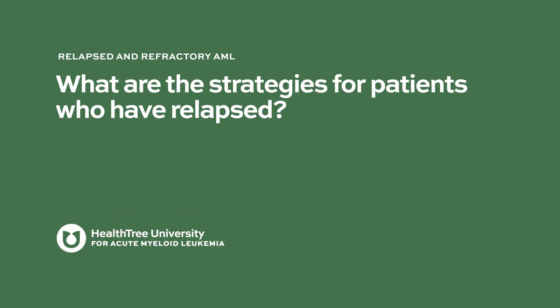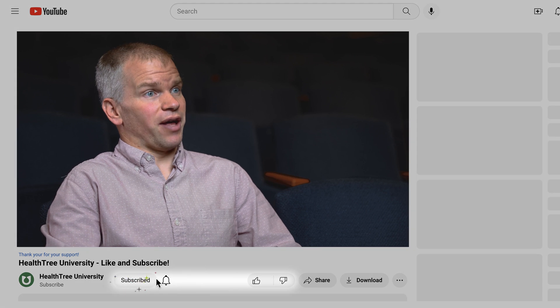What are the strategies for patients who have relapsed? Relapse management depends a little bit on the setting, and it depends on what therapy one has had before their relapse.